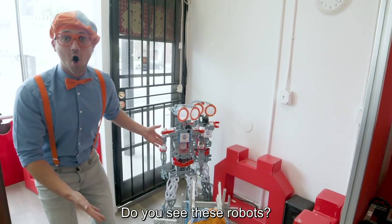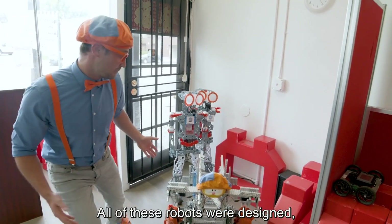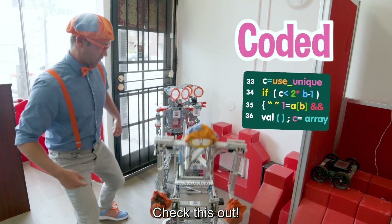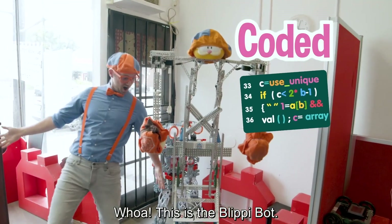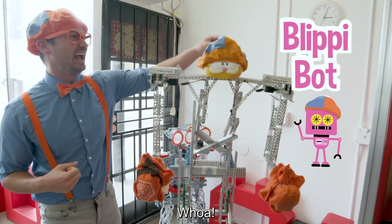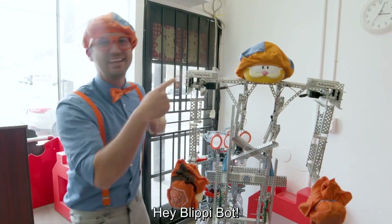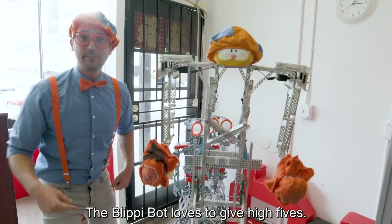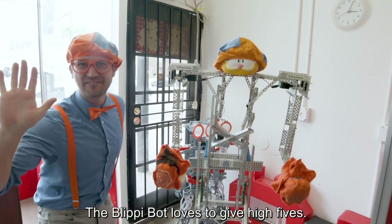Do you see these robots? All of these robots were designed, built, and coded by kids. Check this out. Look — this is the Blippi Bot. Even my hat is on Blippi. And check this out, the Blippi Bot loves to give high fives. Watch.